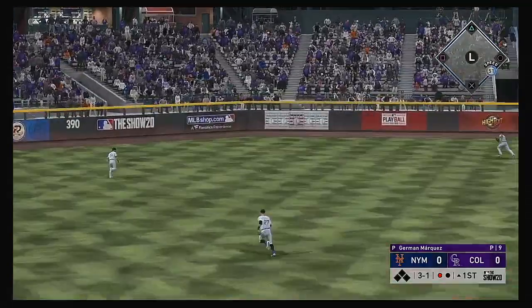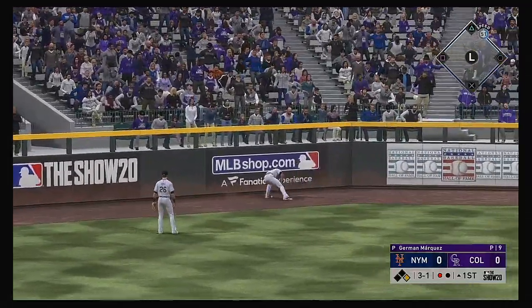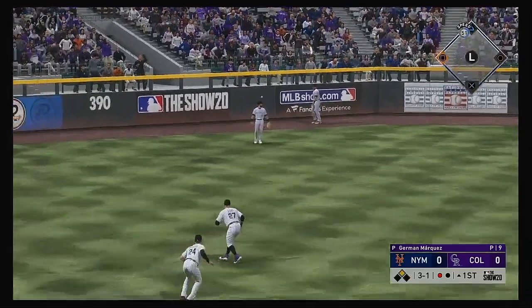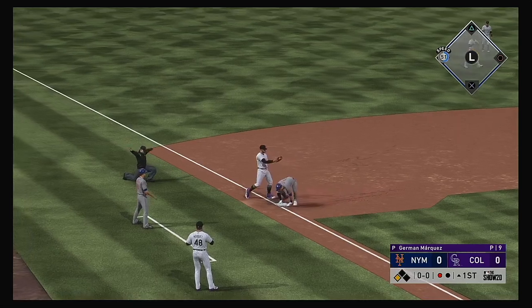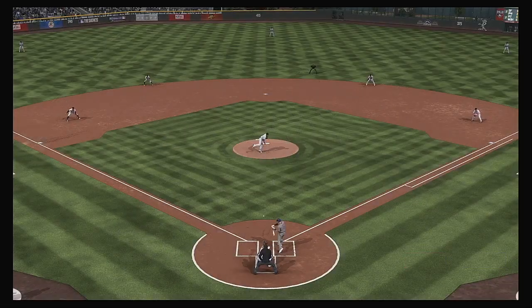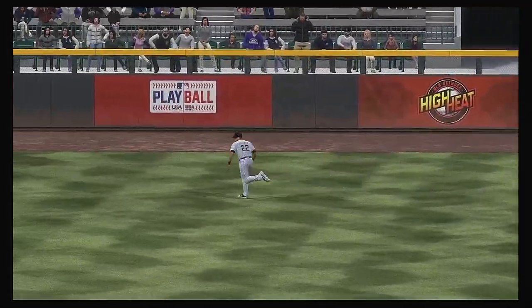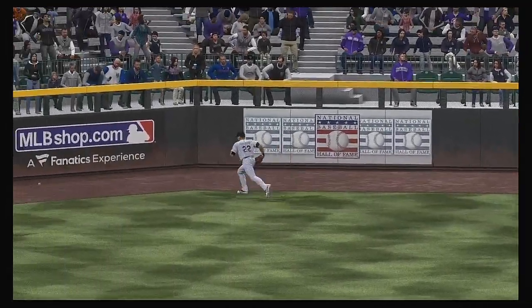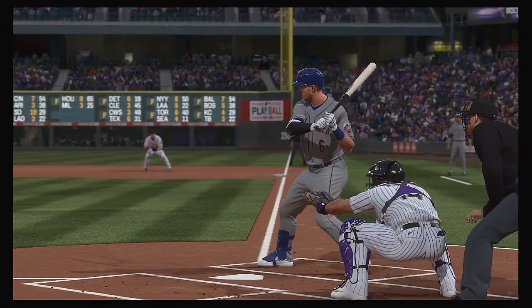One away here with the bases empty, and that'll bring in Jeff McNeil. Lined in the left center, and that'll split the gap — should be extra bases. Around first, digging for two. Around second, he's on his way to third. The relay throw. He is in there with a triple. This is what good Major League hitters do with a pitch on the outer half — they don't try to do too much with it, just square it up and drive it to the opposite gap.